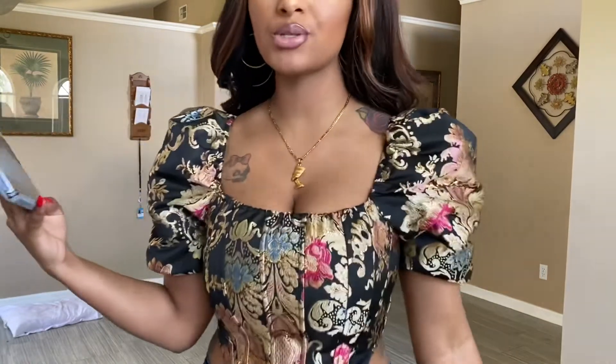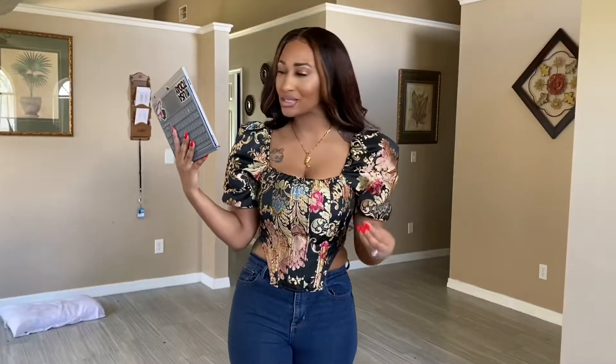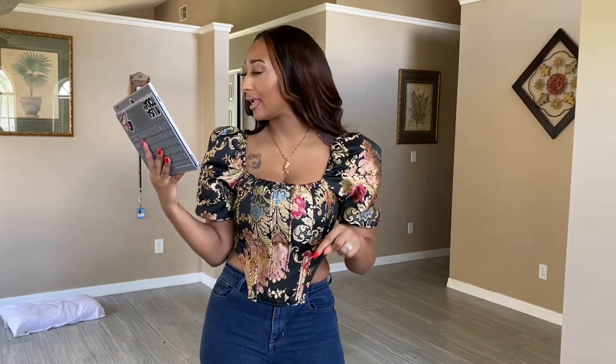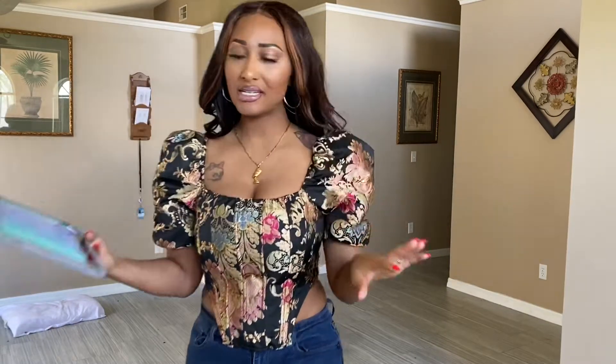So first item — this blouse is serving everything. I love it. It's called the Zip Back Puff Sleeve Floral Jacquard Top. I'm going to come up super close so you guys can see the detailing — it feels like it's expensive, it feels like it's worth everything I paid for it. The original price of this blouse is $19; I paid $15.84 with the coupons on their website.